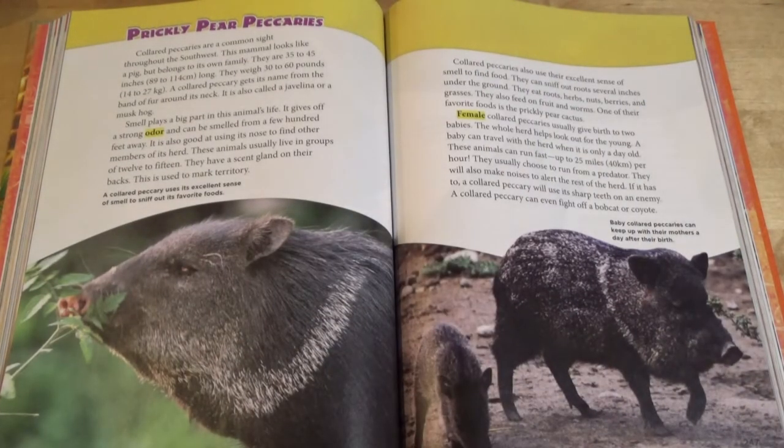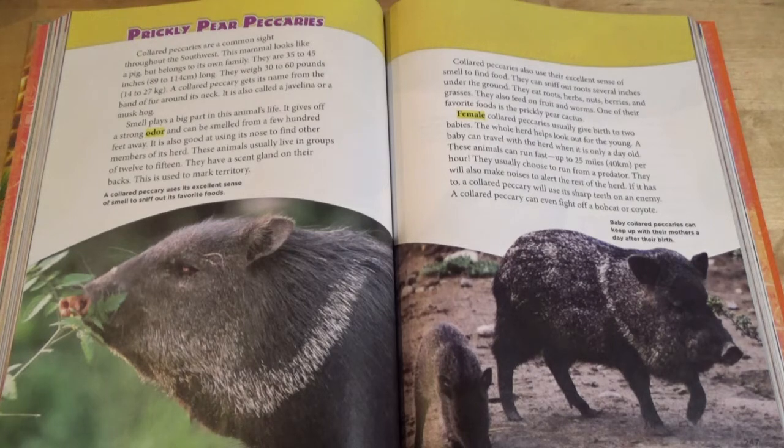Prickly Pear Peccaries. Collared peccaries are a common sight throughout the Southwest. This mammal looks like a pig, but belongs to its own family. They are 35 to 45 inches long and weigh 30 to 60 pounds. A collared peccary gets its name from a band of fur around its neck. It is also called a javelina, or a musk hog. Smell plays a big part in this animal's life. It gives off a strong odor and can be smelled from a few hundred feet away. It is also good at using its nose to find other members of its herd. These animals usually live in groups of 12 to 15. They have a scent gland on their backs, used to mark territory.